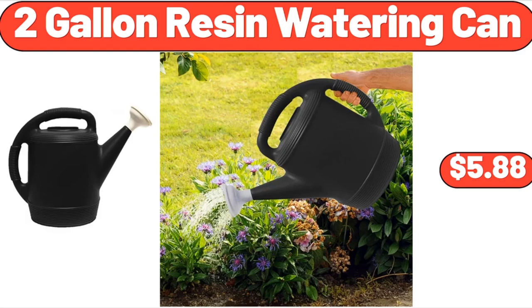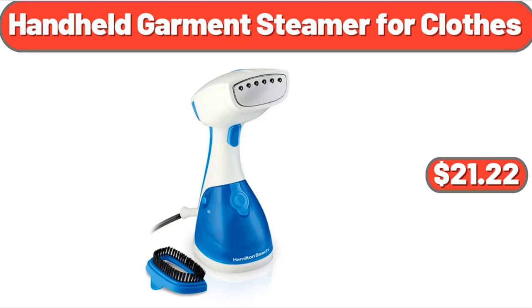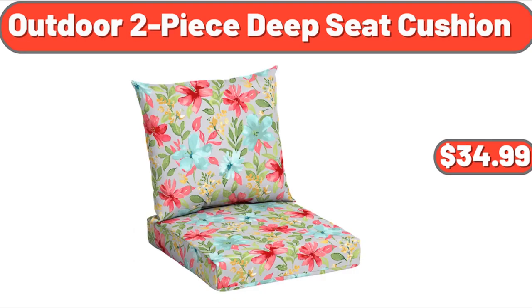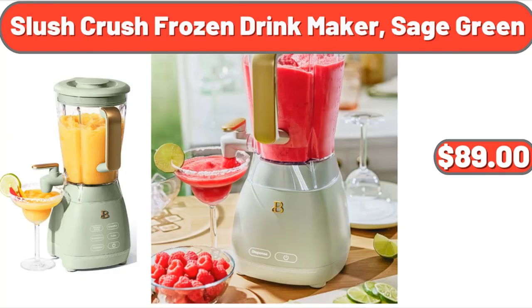2-Gallon Resin Watering Can, $5.88. 2-Piece Footed Bowl Set, $11.48. Handheld Garment Steamer for Clothes, $21.22. Outdoor 2-Piece Deep Seat Cushion, $34.99. Blueberries Package, $3.55. Slush Crush Frozen Drink Maker, Sage Green, $89.